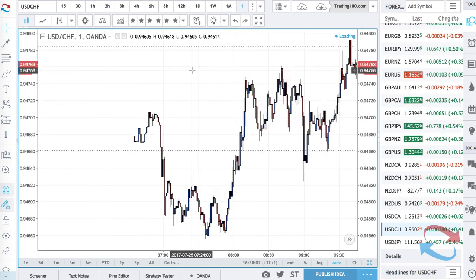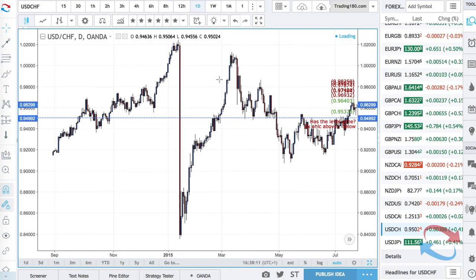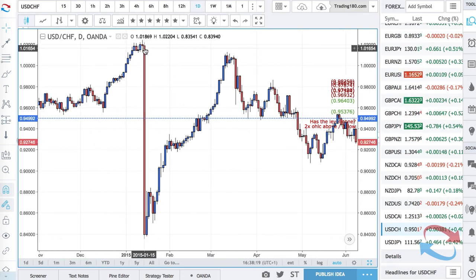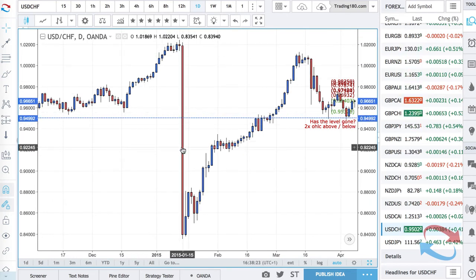Let's go back to 2015 — travel back in time. Now this was the move. Look at this massive move here. This was the day, January 15th of 2015. And this is what caught the market offside.